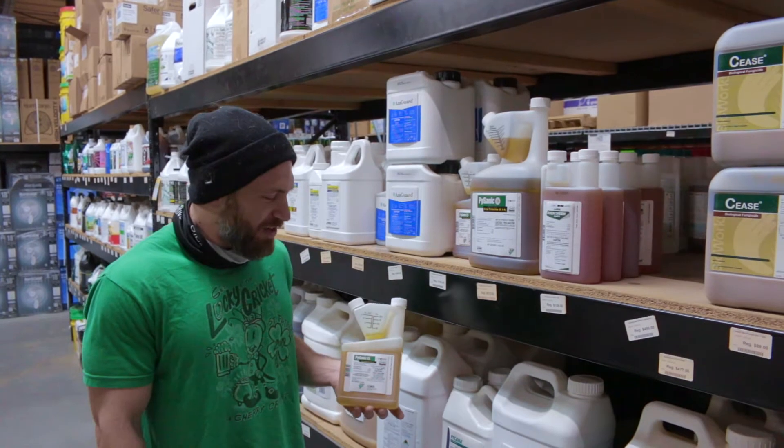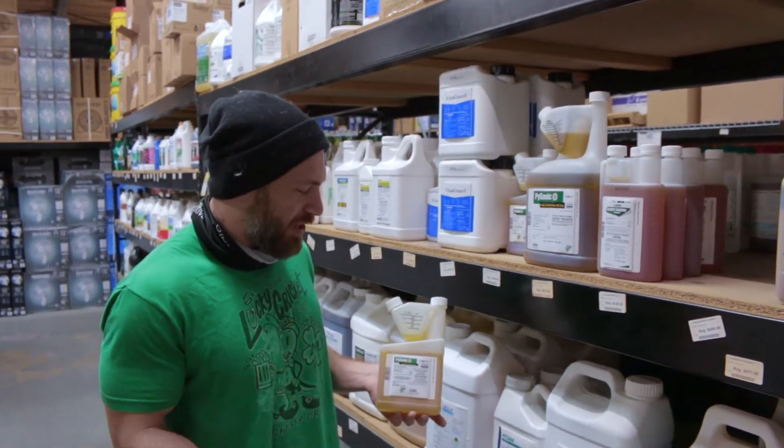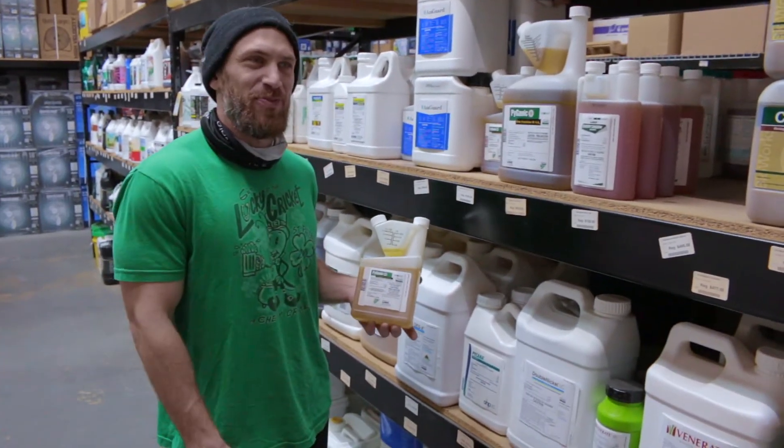Hey guys, Eric with Cultivate, CultivateColorado.com here again talking about yet another integrated pest management product.